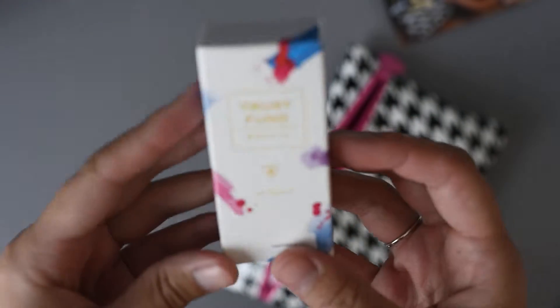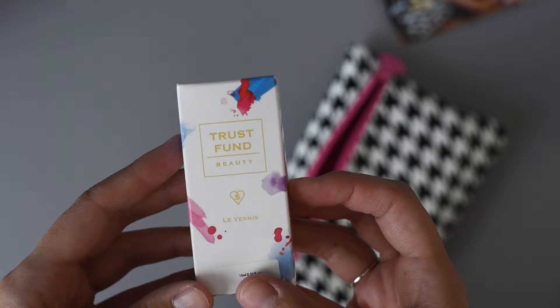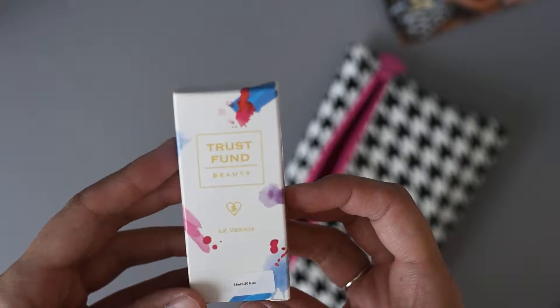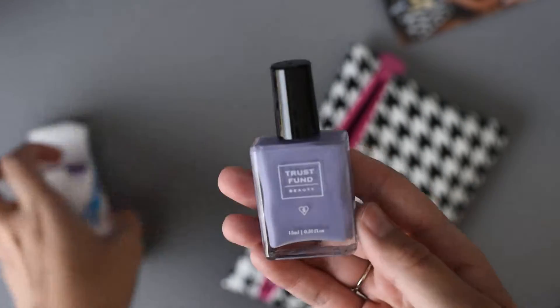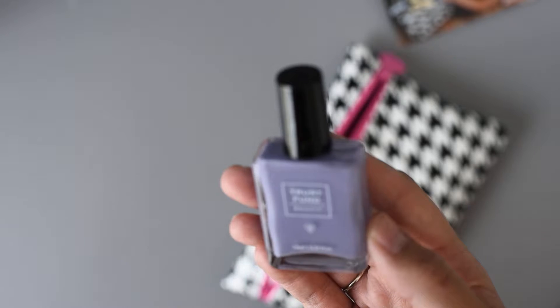It feels very full so that's always a good sign. So the first thing is Trust Fun Beauty. This must be a perfume. The box is really cute with those watercolor splashes on it. Oh no, it's a nail polish. Wow, I was totally wrong.